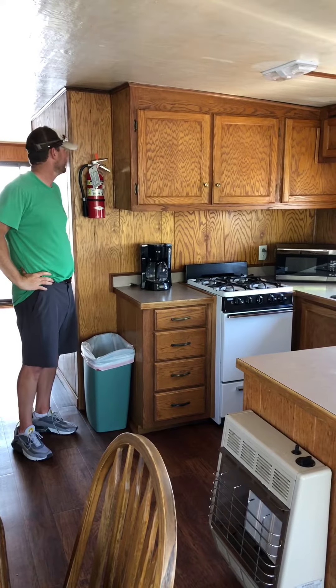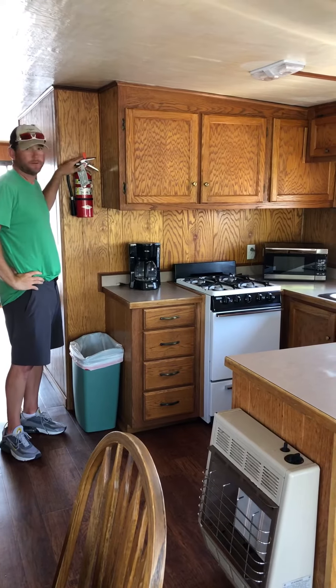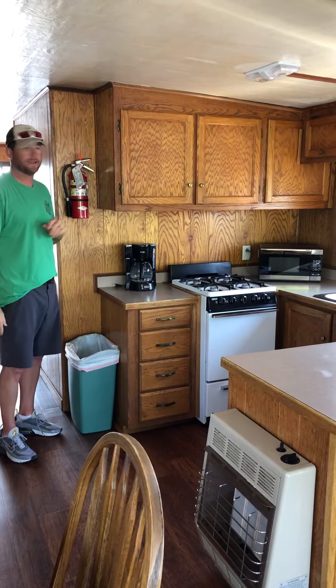Here's the kitchen area of our 55-foot cruiser. We have a fire extinguisher right here in case something bad happens, and we also have one on the back deck as well.